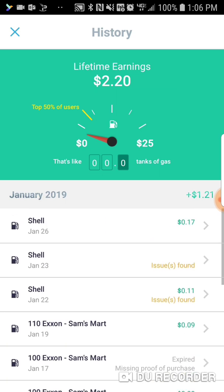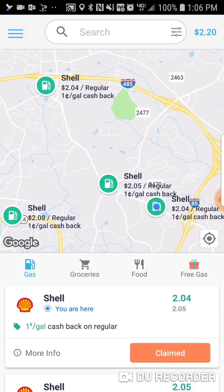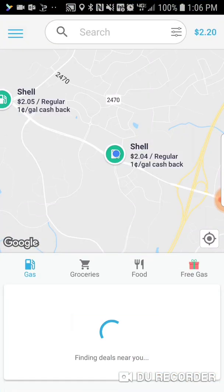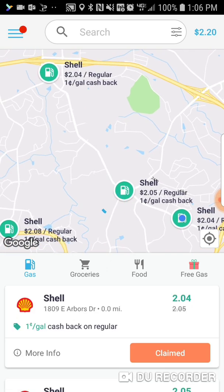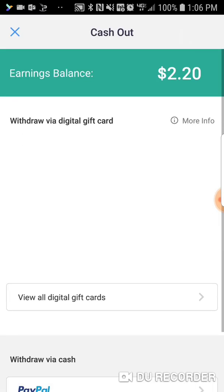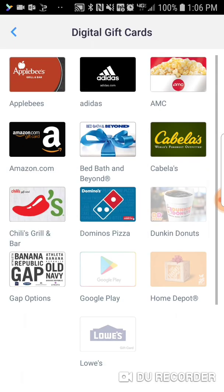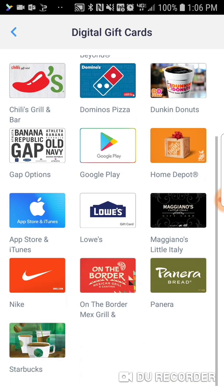Also, if you use it at ExxonMobil in conjunction with your ExxonMobil SpeedPass app — and I do have a video about that as well — it is definitely going to be stackable because you're not going to be getting more unless they're running a promotion for like $0.10 off per gallon. It's that simple. And then once you get enough money, you would just simply cash out, which I haven't done yet. Put whatever card you want, or you can cash out to digital gift cards. Another way to get free gift cards — why not?